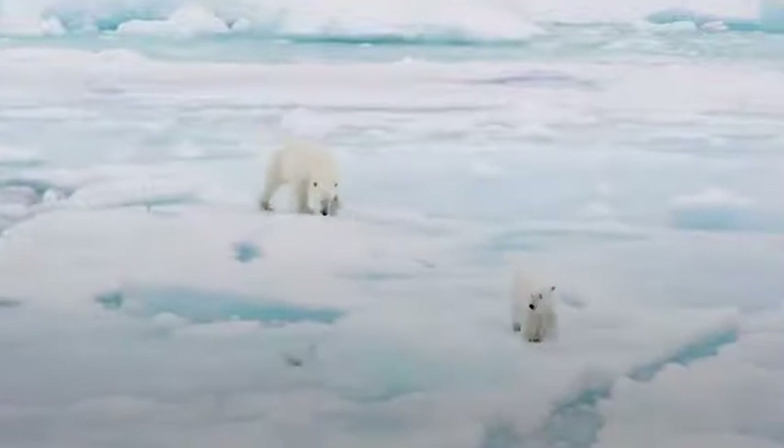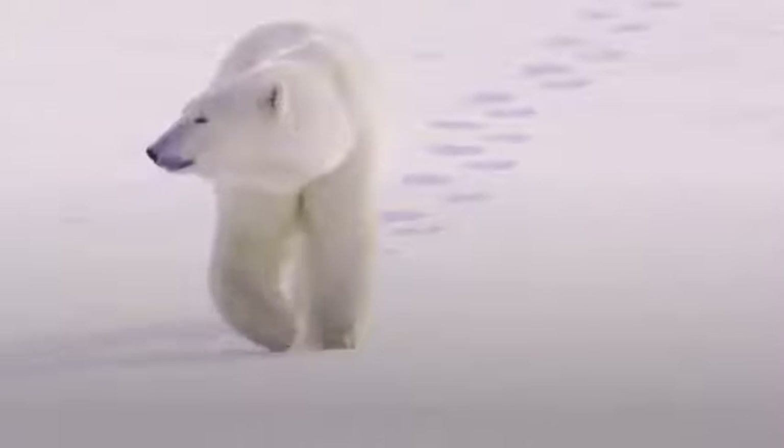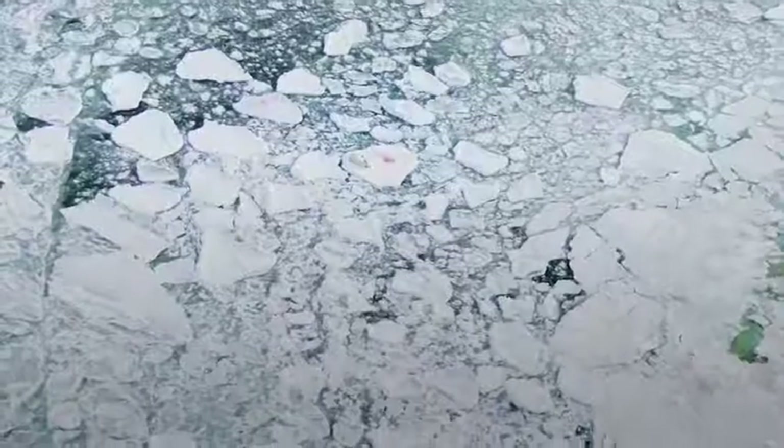Polar bears live across the Arctic in some of the coldest places on the planet. They walk across the Arctic sea ice looking for their main prey, seals. And they have some traits that help them do this and survive in this crazy cold environment.